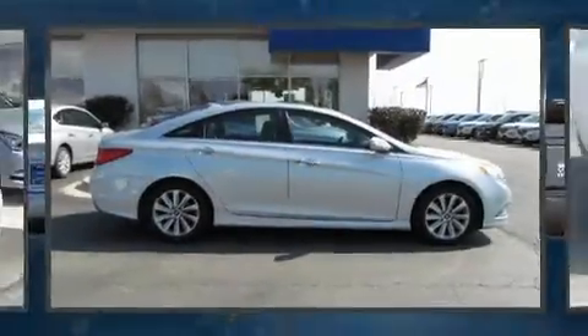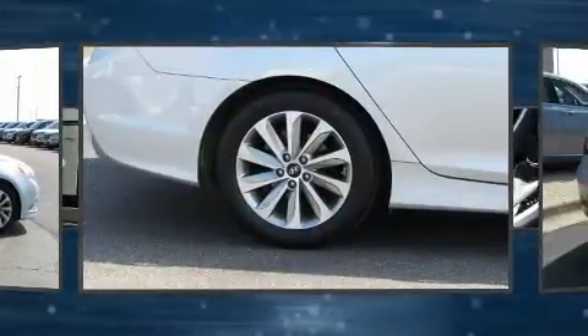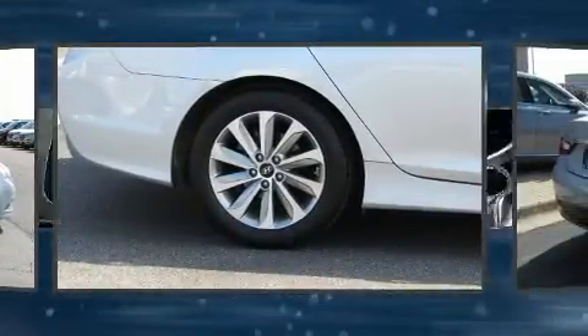Experience driving perfection in the 2014 Hyundai Sonata. With just over 20,000 miles on the odometer, this four-door sedan prioritizes comfort, safety, and convenience.